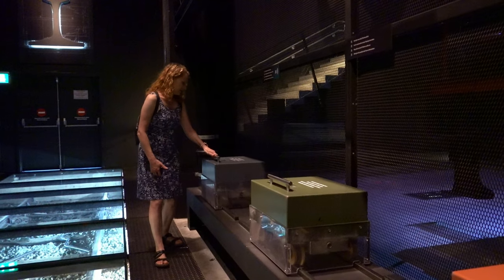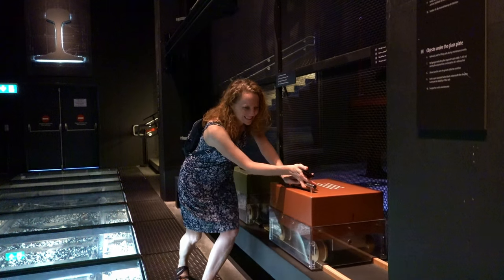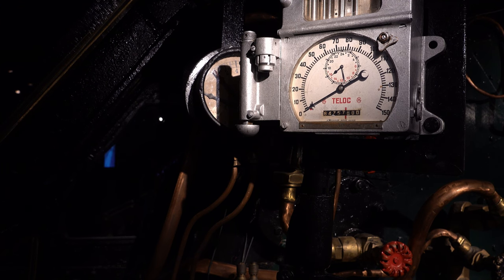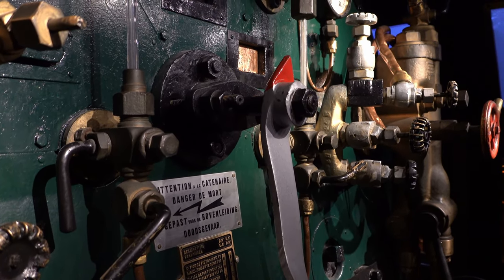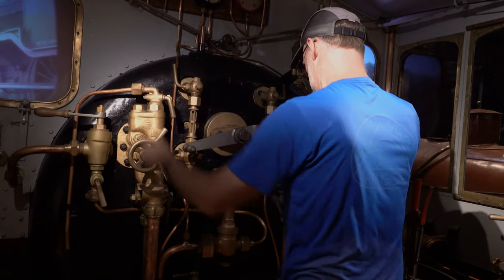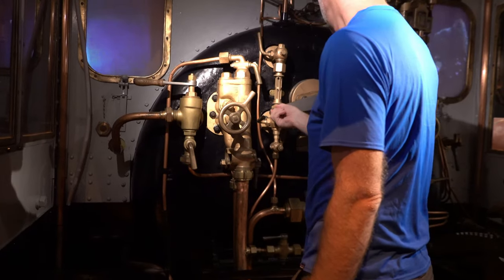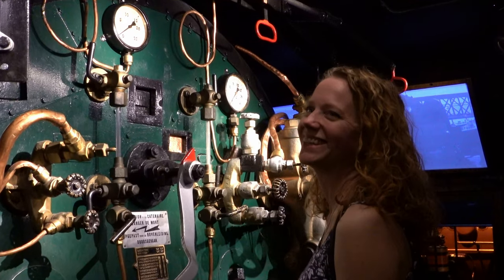In the steam room you can learn how rail construction works. You can also make the train horn blow, though we weren't quite sure what we were doing.